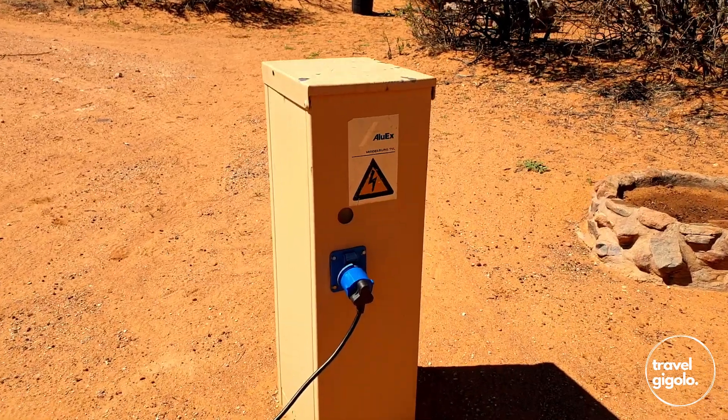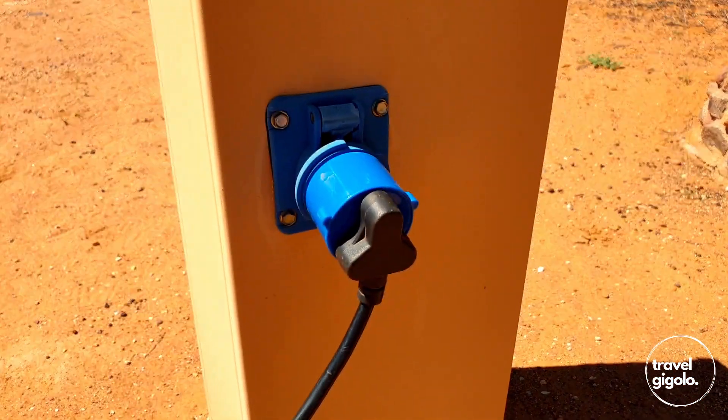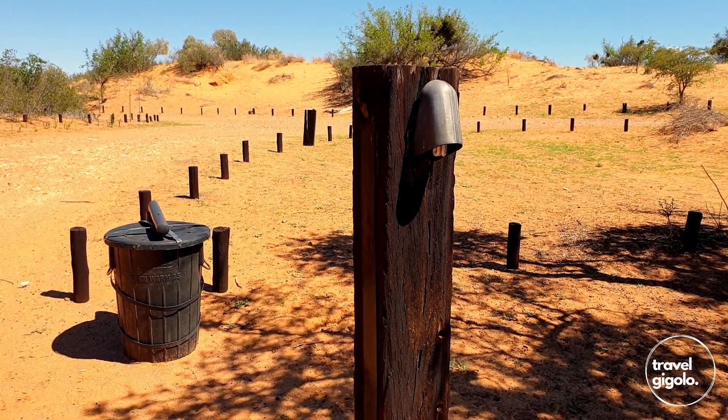Electricity is provided via a caravan-type socket, so ensure that you have an adapter for your normal 3-pin plug. Potable water is available at each of the sites. Each campsite has a baboon-proof dustbin. There is a single campsite light as well.